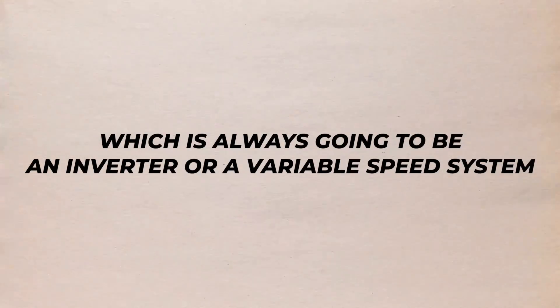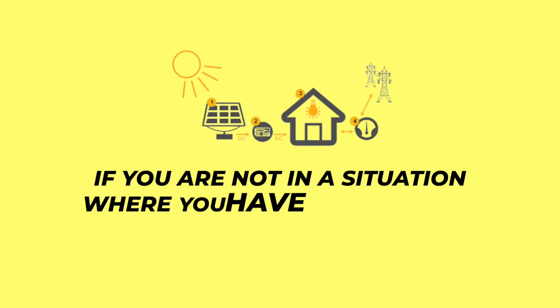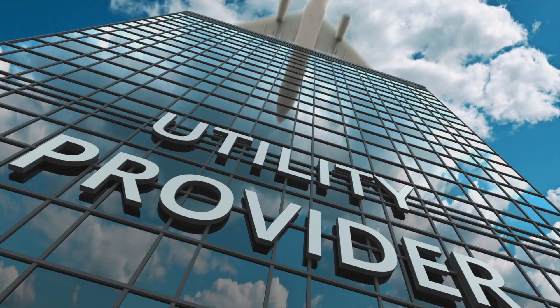In that instance, the reason you want the most efficient AC possible — which is always going to be an inverter or variable speed system — is so that you're consuming as little power as possible and offsetting 100% of your usage with solar energy. However, if you are not in a net metering situation, or you're penalized for demand charges during peak usage hours, you could still end up getting a bill even though you offset all your usage with solar.